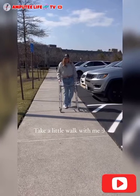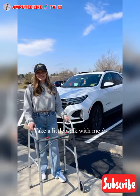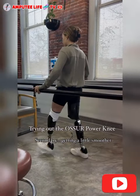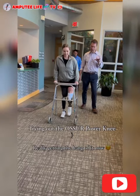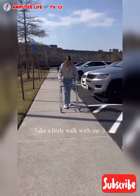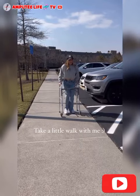8. A walker can be an essential mobility aid for an amputee, especially during the early stages of recovery or when learning to walk with a prosthetic leg. It provides stability, balance, and support, helping the individual regain confidence in their movements. For amputees, especially those new to prosthetics, learning to distribute weight properly and finding a comfortable gait can be challenging. The walker allows them to practice standing and walking while offering a level of security that reduces the risk of falls.